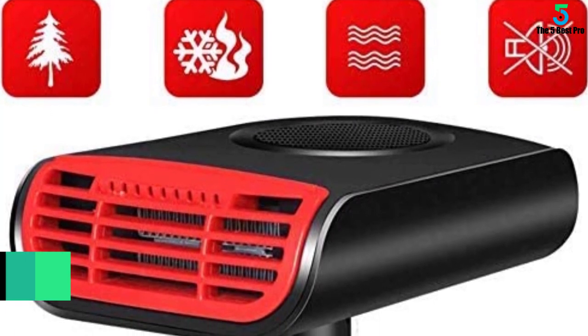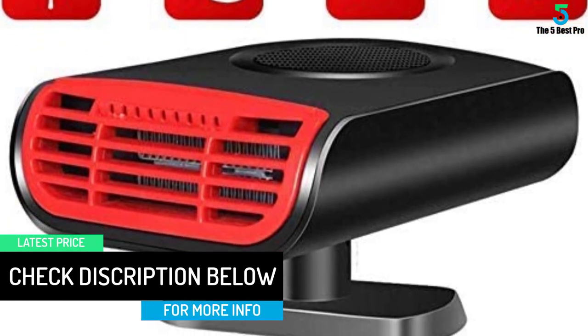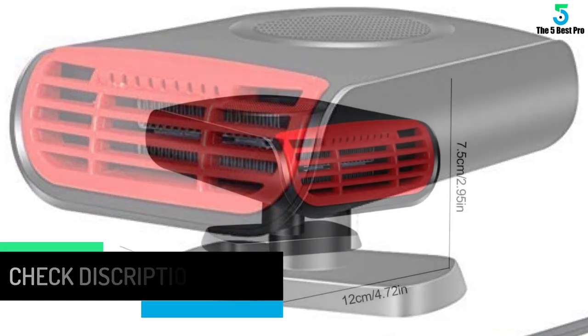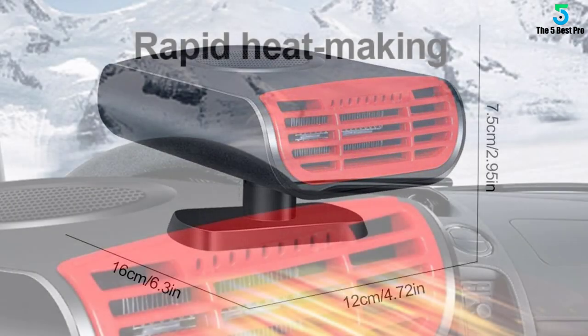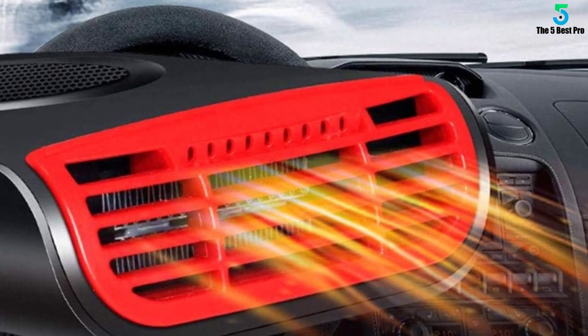It uses a 12-volt cigarette lighter plug with a cord about 1.4 meters (55.12 inches) in length, making it easy to get electricity and suitable for all 12-volt cars. The 360-degree rotating base can be adjusted to various angles so the warm air can be blown to any corner of the car.